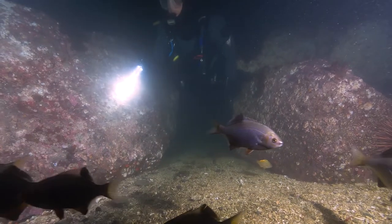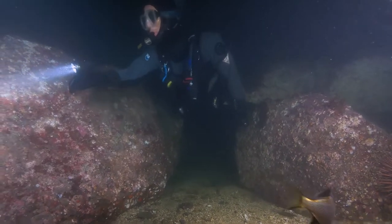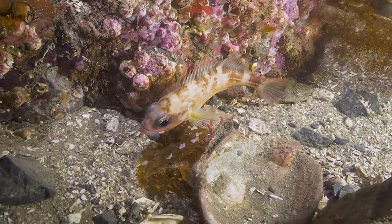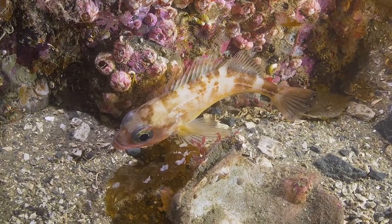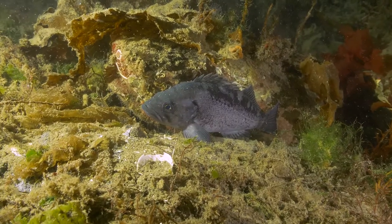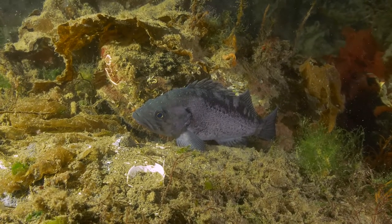Many fish we see in open water during daylight we now find hugging the bottom, like this Puget Sound Rockfish, which is carrot-colored during the day, but at night dons a set of camouflage pajamas. Fish don't have eyelids, so even though this black rockfish's eyes are wide open, it's definitely snoozing.